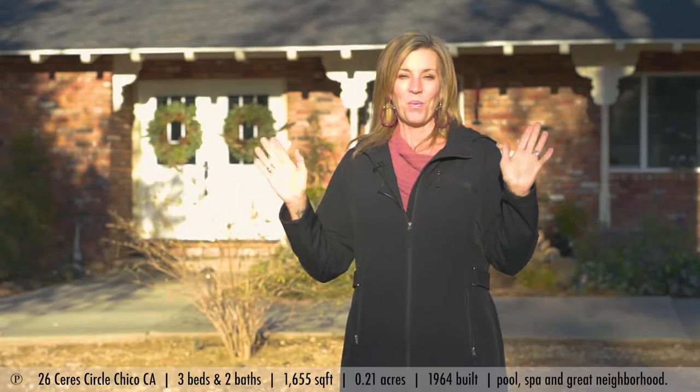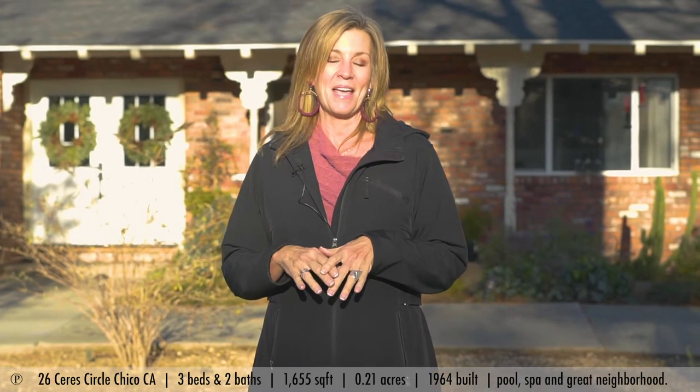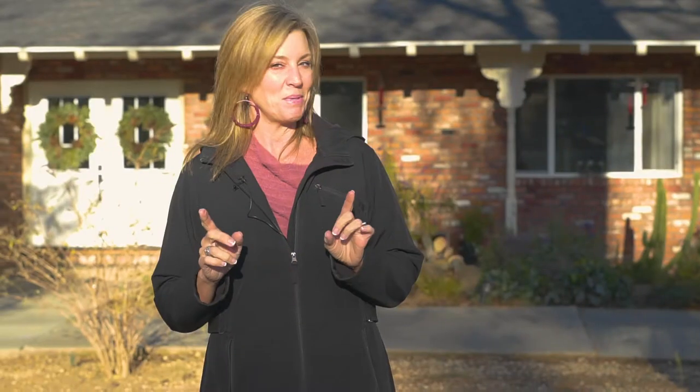What you'll notice is this really great brick on the outside. This house is a little bit of a ranchette feel, and rumor has it that the corbels behind me might have come from the Bidwell estate — just saying, could be a rumor.